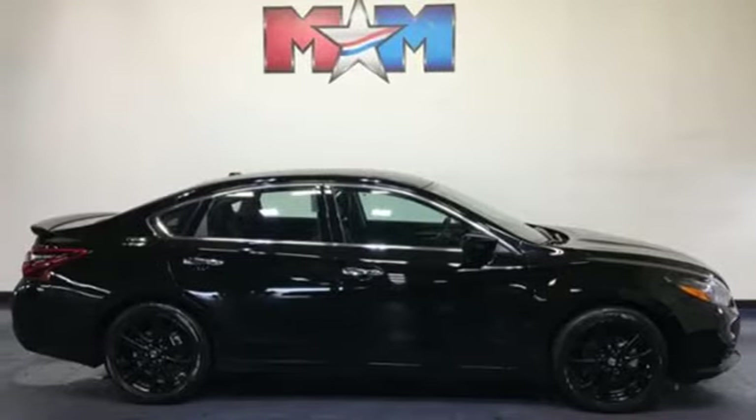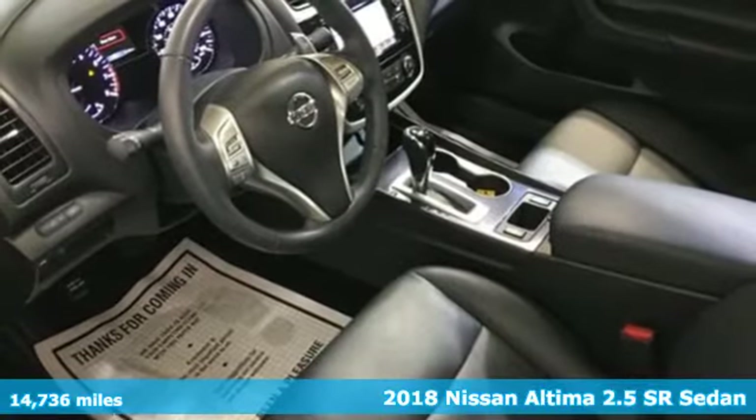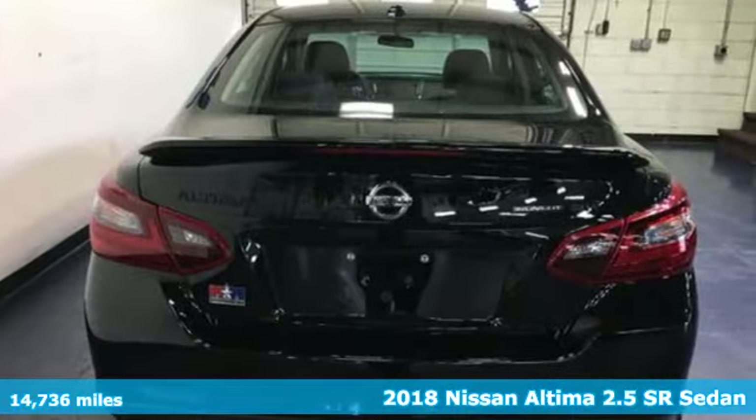It's a 2018 Nissan Altima. No one likes to be put in a box, so don't drive one. Enjoy the aggressive looks and the soothing comfort of the Altima.